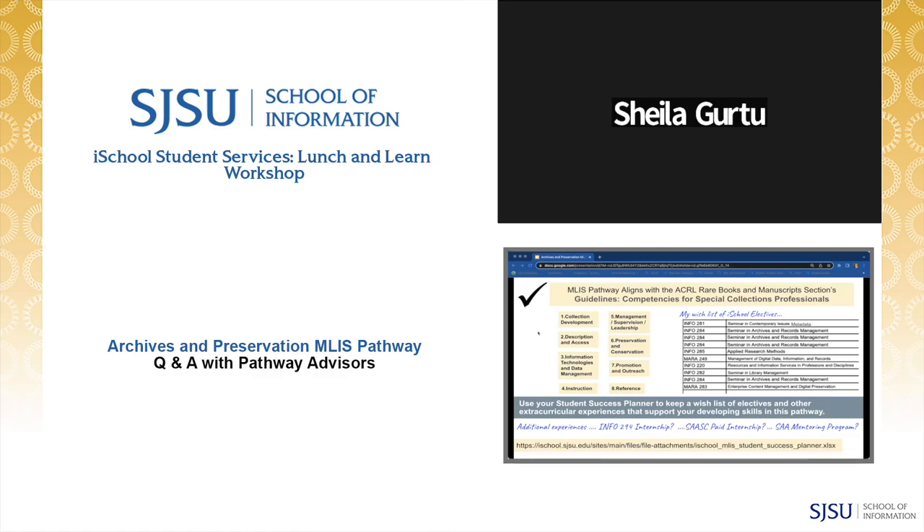Extracurricular activities might include attending conferences, taking a for-credit or non-credit internship, engaging in a professional mentoring program, or looking for student organization leadership opportunities as valuable parts of your professional development.